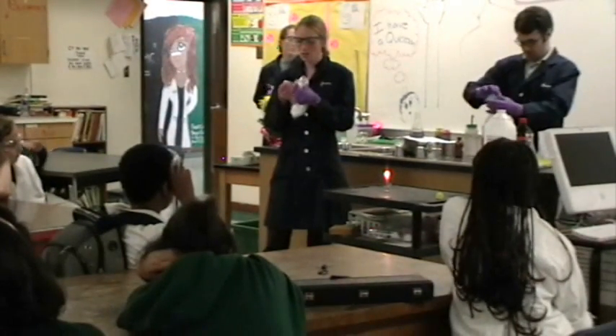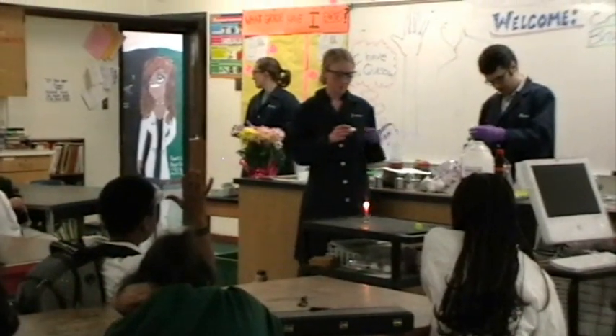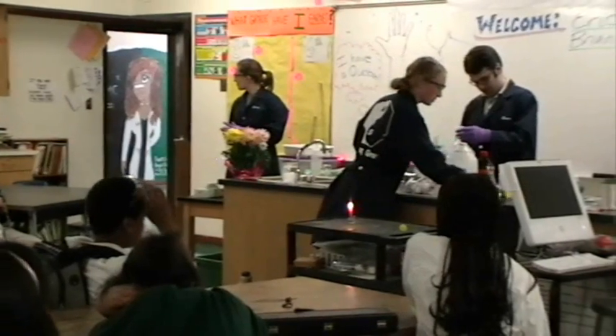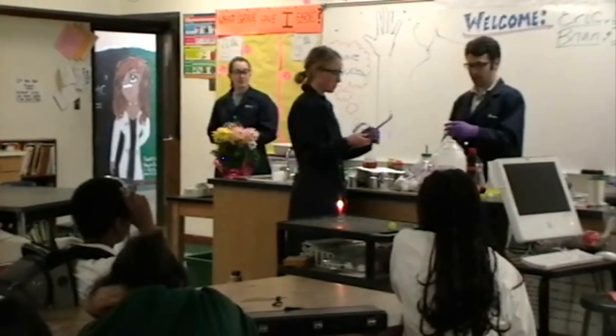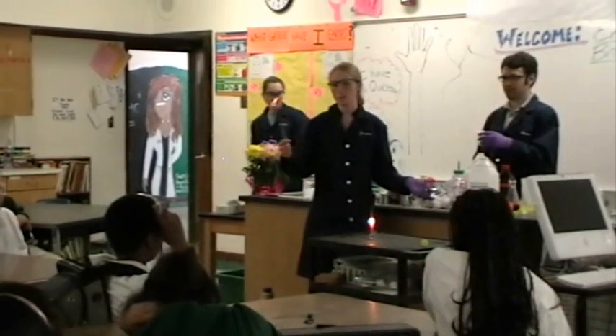Has anybody ever tried to light one of these on fire? What happened? It burns and it turns black. Yeah, it burns and it gets kind of black. Let's find out what it actually does. So, it catches on fire, right? It burns pretty slowly.